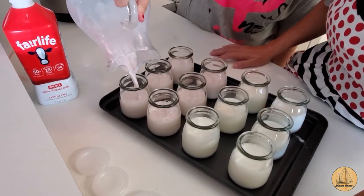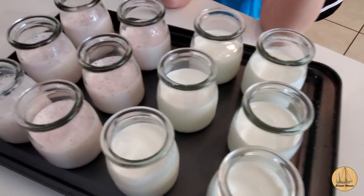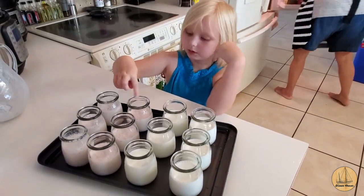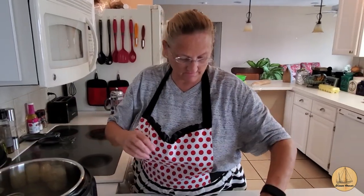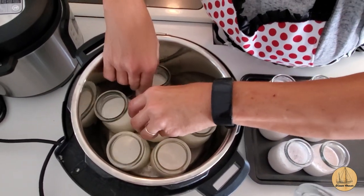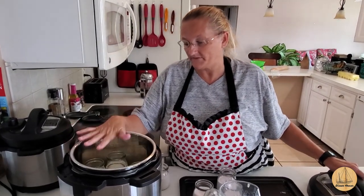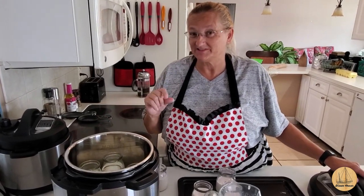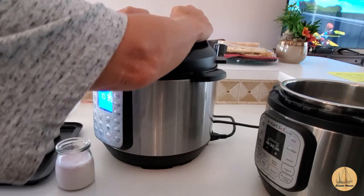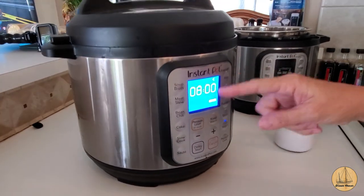Those are plain — see how they're white? And then these are the ones that have the strawberry in them. I'm putting my jars into the Instant Pot. My jars are just a little bit too tall to be able to double-stack them like you can in some models, so we're going to do two batches. Then I hit the yogurt button and on this model it times up from zero to eight hours.